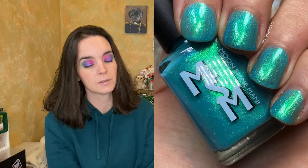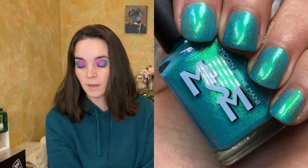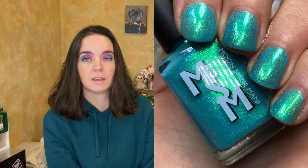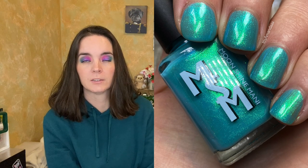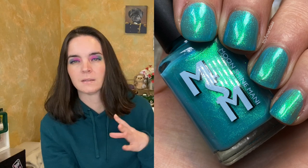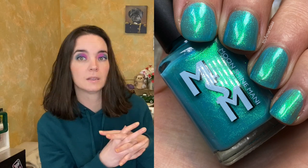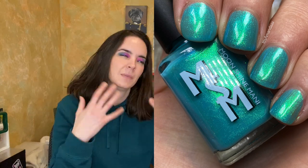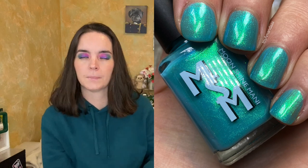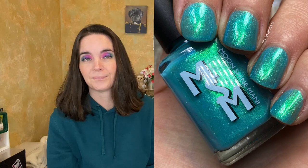The next polish is called The Proposal, and this is a soft turquoise with a strong green to aqua to violet glow. This one is a very easy-to-coat polish. The shimmer is maybe a little more subtle because it's more tone-on-tone versus contrasting, but it's still beautiful. You can easily see the shimmer — maybe not as in-your-face as some of the other shimmers from this collection, but it's such a beautiful color. Two coats of The Proposal.